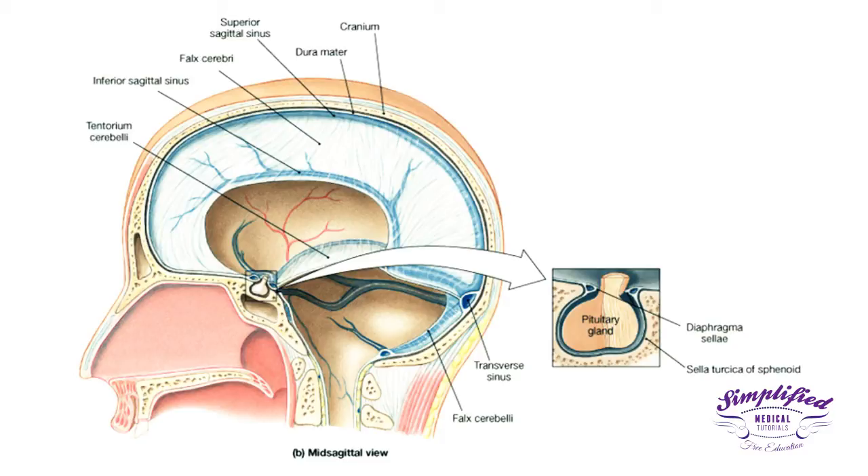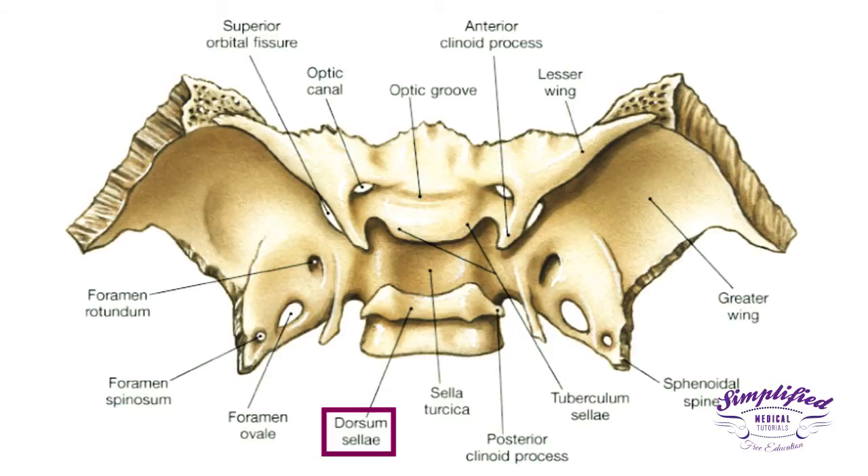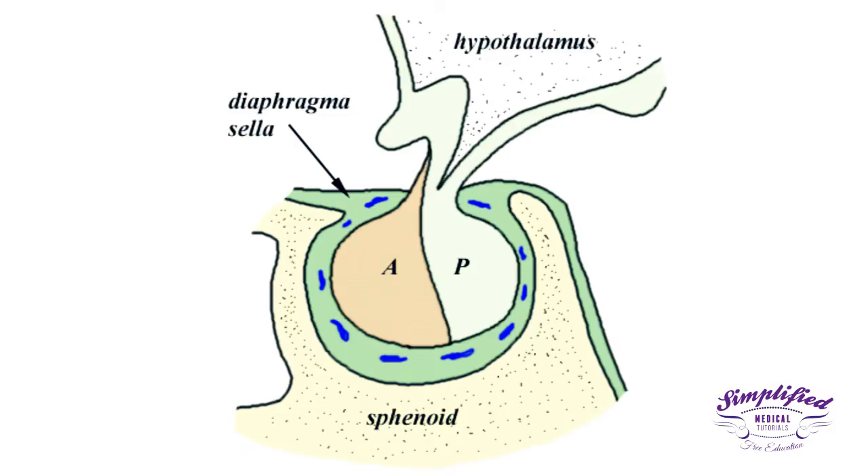The seat of the saddle is known as the hypophysial fossa, which holds the pituitary gland. Located anteriorly to the hypophysial fossa is the tuberculum sellae. The posterior portion of this seat is wall-like and is called the dorsum sellae. The pituitary gland is thus situated in almost the center of the cranial cavity, designed to fit right inside the saddle.